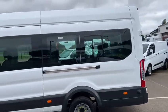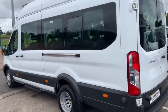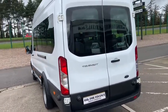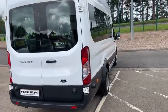What a cracking vehicle I have for you today. 2018 — believe it or not, this vehicle is a 2018 Ford Transit 460 17-seat minibus. Absolutely immaculate, beautifully turned out, sitting in frozen white, and has covered tiny, tiny kilometres.